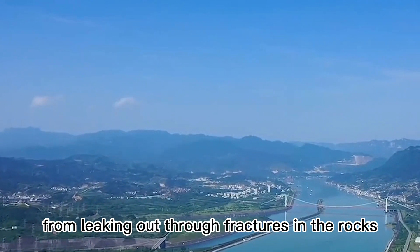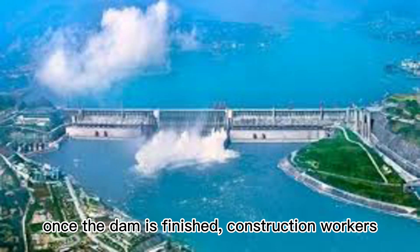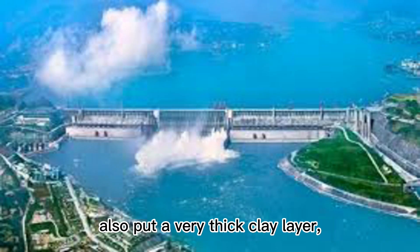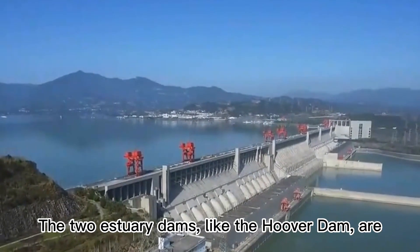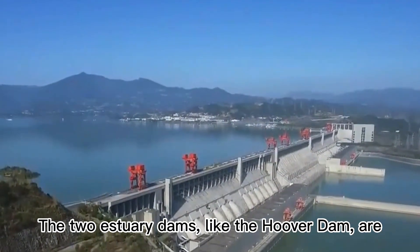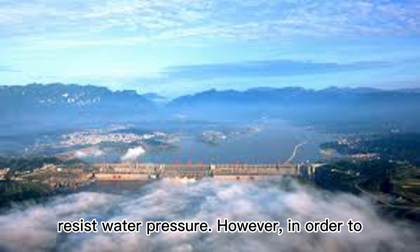To prevent water from leaking out through fractures in the rocks once the dam is finished, construction workers also put a very thick clay layer and poured the dam body. The two estuary dams, like the Hoover Dam, are gravity dams that rely on their own weight to resist water pressure.